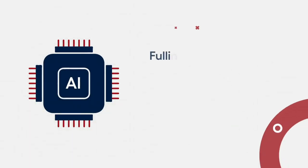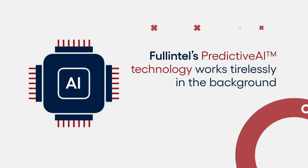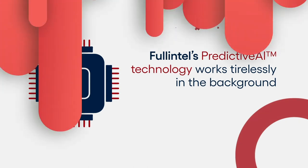Meanwhile, Full Intel's Predictive AI technology works tirelessly in the background to highlight which real-time stories have the potential to trend or go viral.